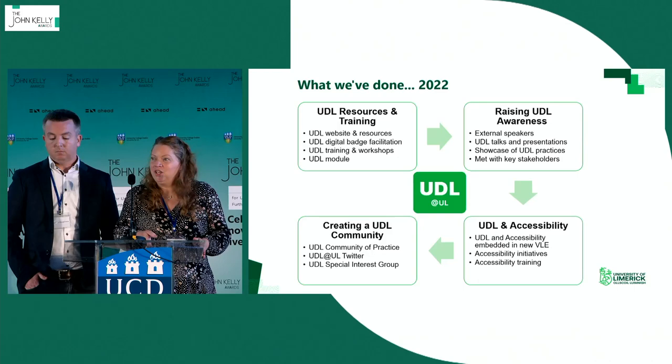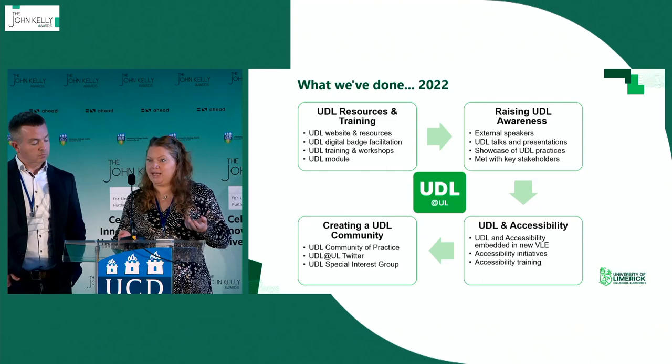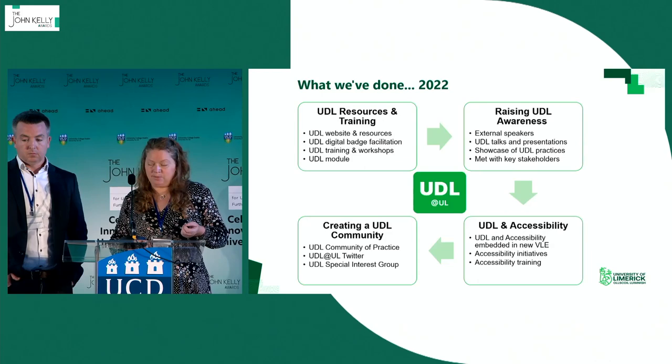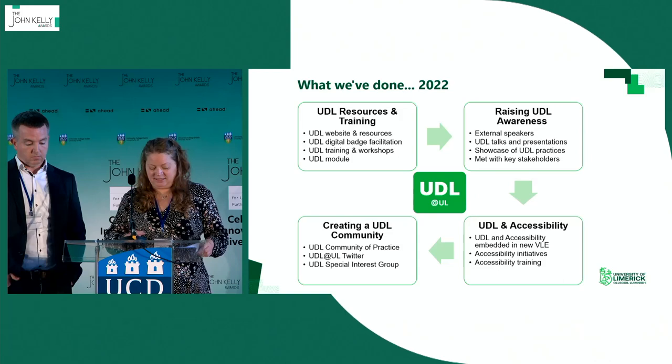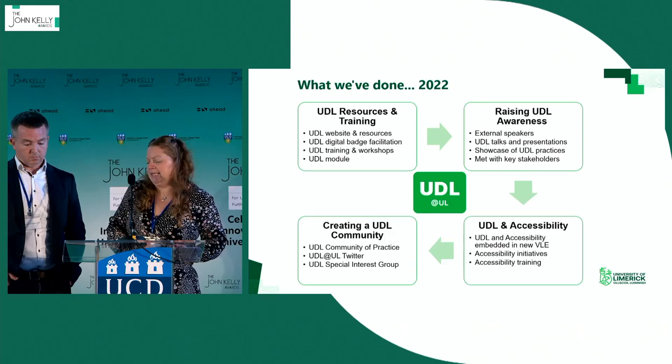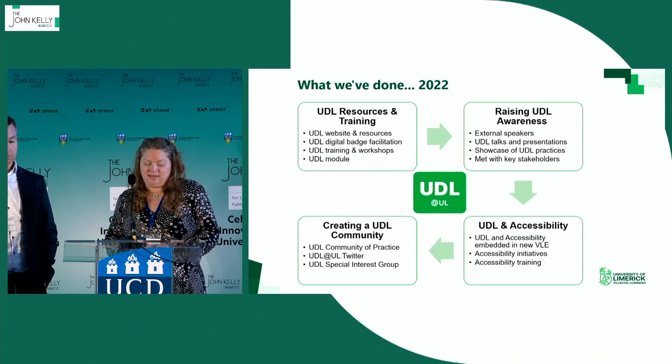In the last year, we've focused on four different areas. First, resources and training: we've created a dedicated website and digital repository for UDL which houses all of our events. For the last two years, we've teamed up with others in UL to facilitate the UDL digital badge, and from this our UDL community of practice has formed. This year we're holding a variety of drop-ins and events for badge participants. To date, 85 members of staff have completed the digital badge, 20 have completed the facilitator badge, and there are currently 60 UL people registered on the 2022 badge course. We've also offered training and workshops in UDL and accessibility for academic and support staff.